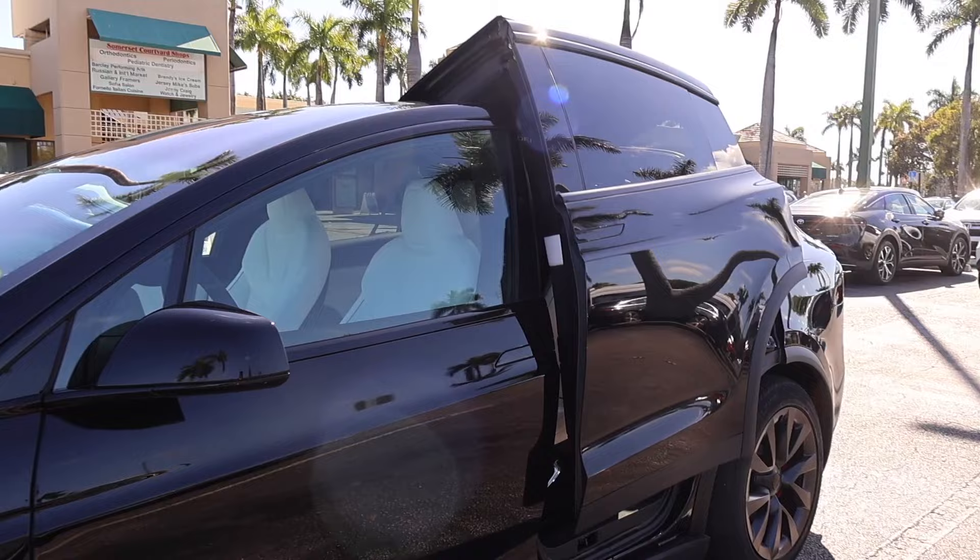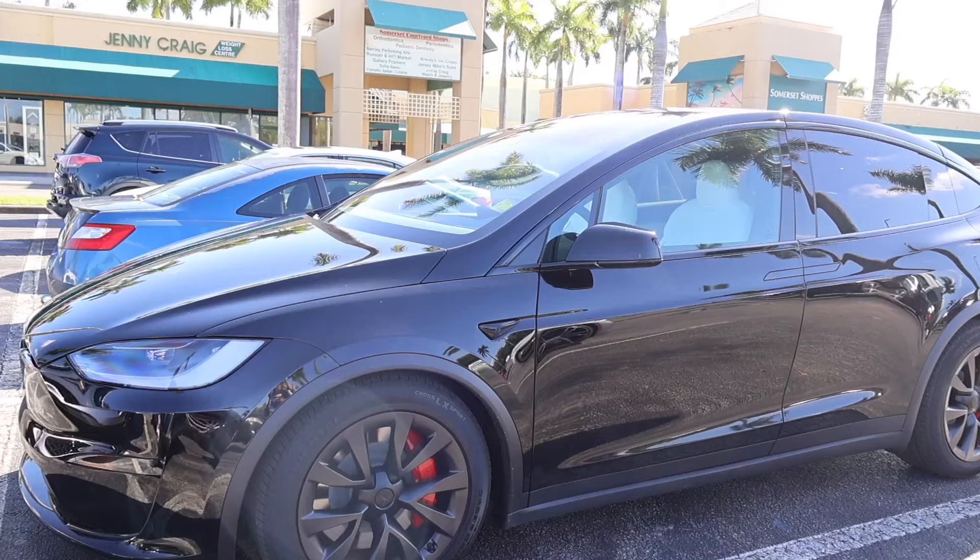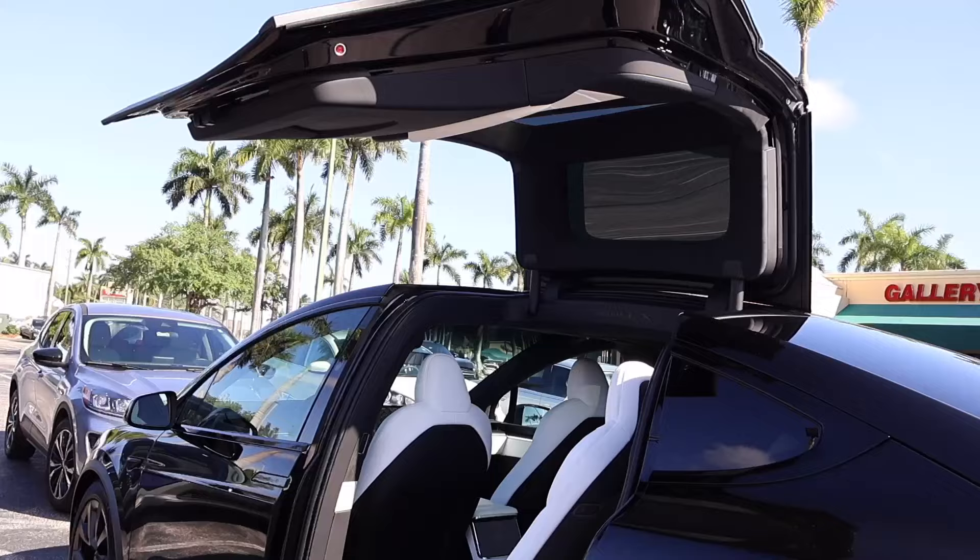Hey everyone! So you saw on the title that I got a new Model X — it's my dream Model X. The Plaid — it's so fast, and we got the six-seater. Of course it comes with the Plaid, and there's a screen in the back, and the front is completely redone.